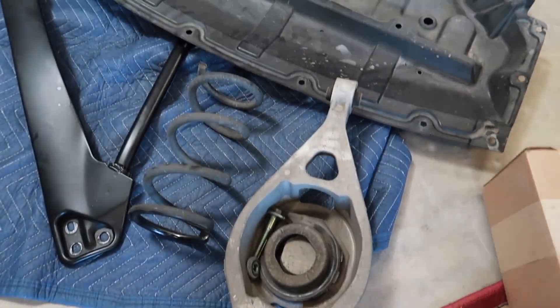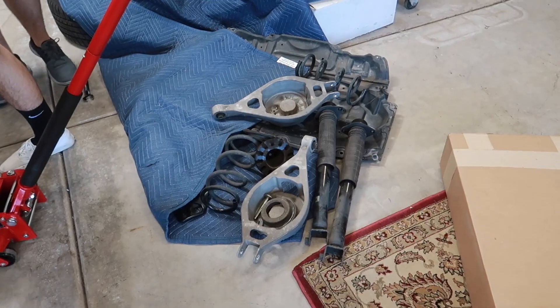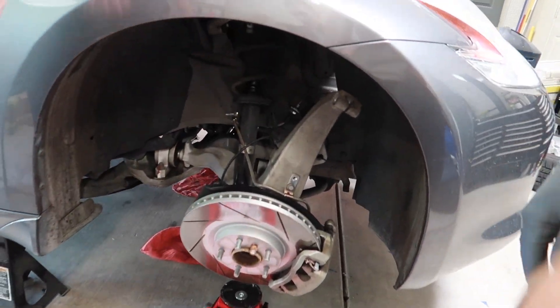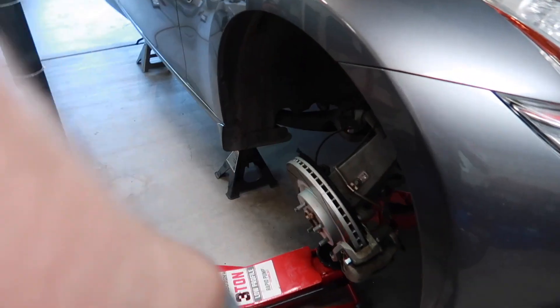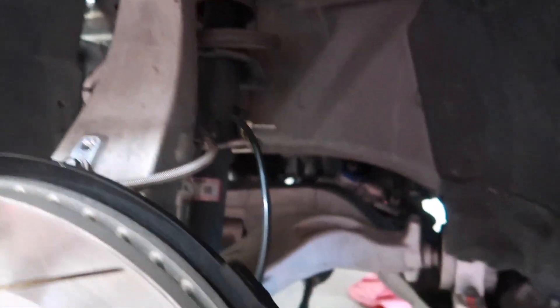One bucket and spring out. Go ahead and knock out the other side. Have to keep this at static height with the jack so we can take out this bottom bolt. Got the rear all out — didn't take too long. Now working on the front. Got the strut bar out. Free this bolt — free the torsion bolt here.